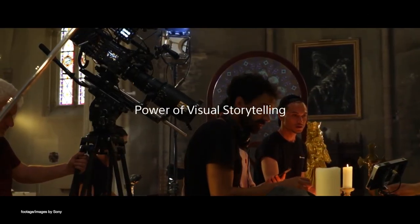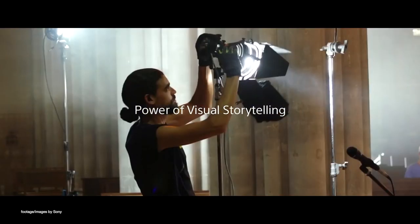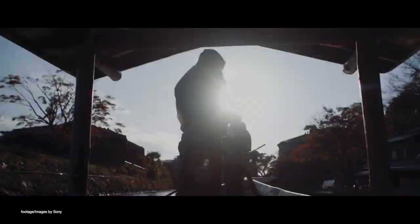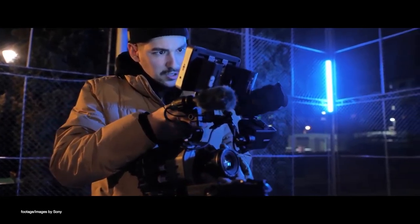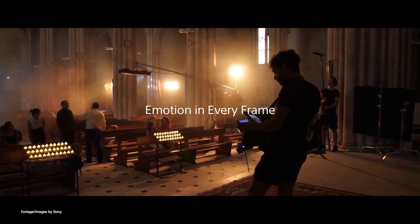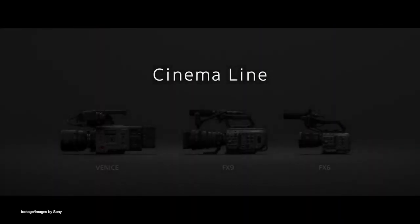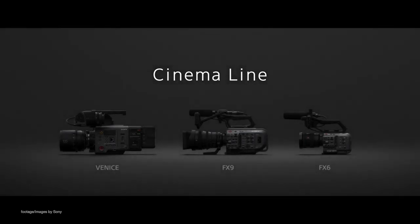The new Sony cinema line includes the Venice and the Sony FX9, and it appears that the upcoming FX6 will be a more affordable camera. Sony says deliveries will start before the year's end. Click the link below to register your interest in the Sony FX6 and have the opportunity to be among the first to pre-order when they start.